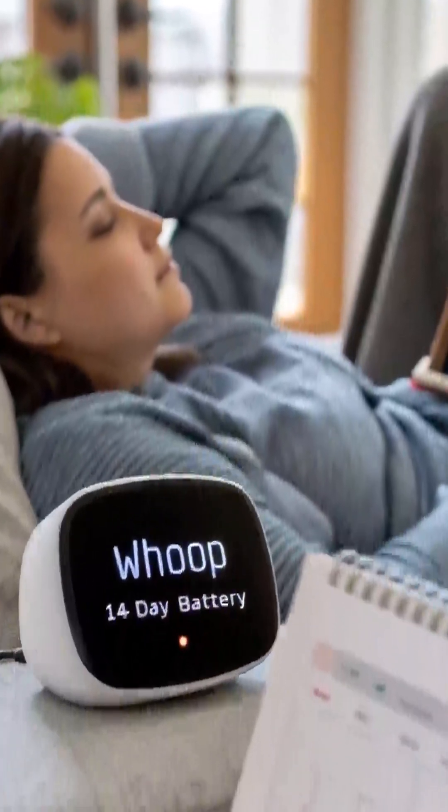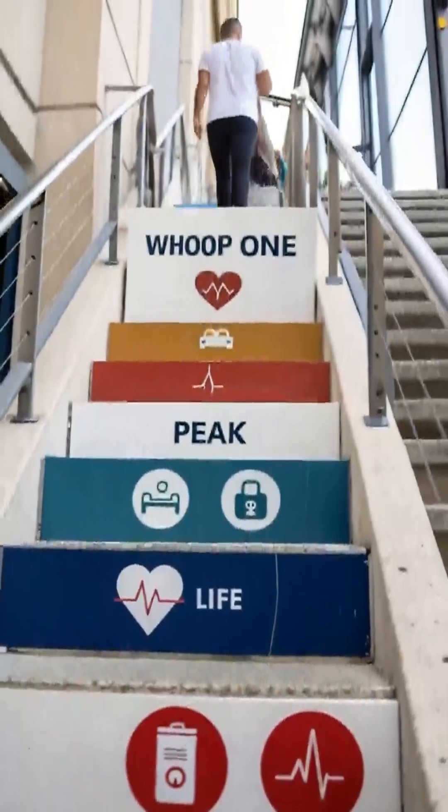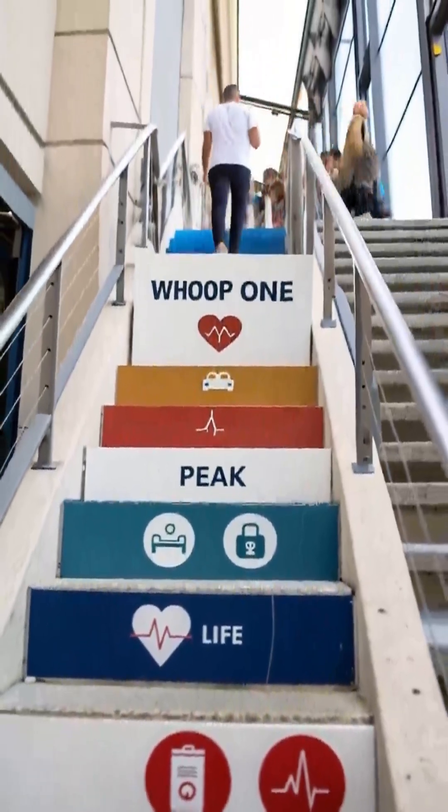Battery life is now up to 14 days, a major user pain point solved. The subscription model offers three tiers for varied health needs.